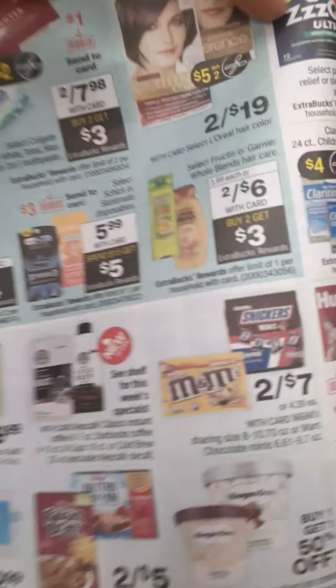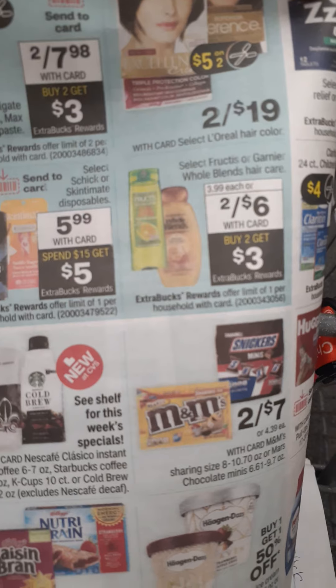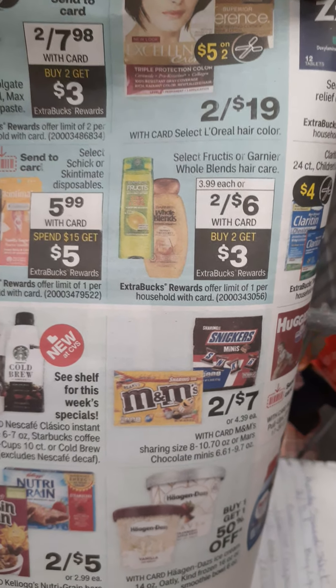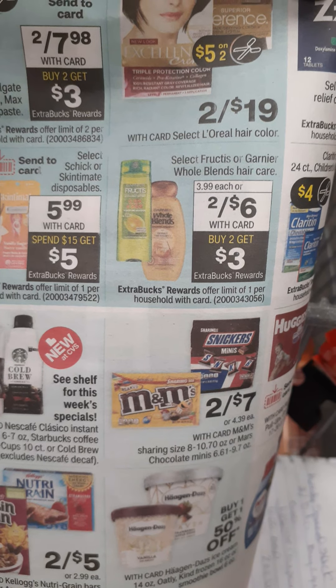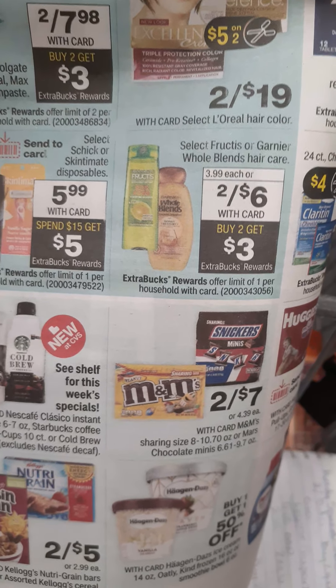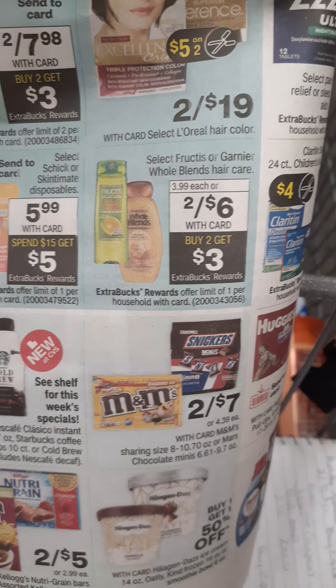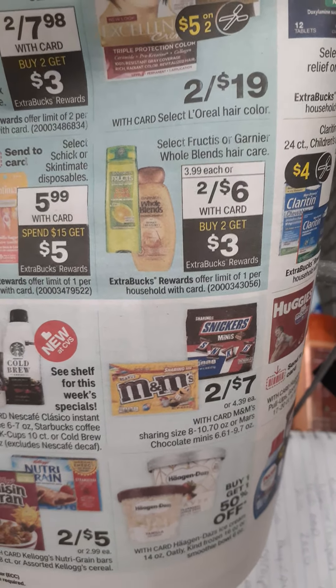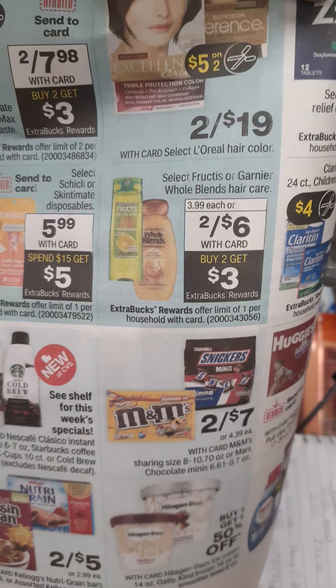We also have this deal — it's 2 for $6. When you buy two, you get a $3 ExtraBuck. I don't have coupons for this because they expired yesterday. So I'm going to go ahead and pick up two for $6, pay that out of pocket, but I'm going to get $3 ExtraBucks back, making it $1.50 each.